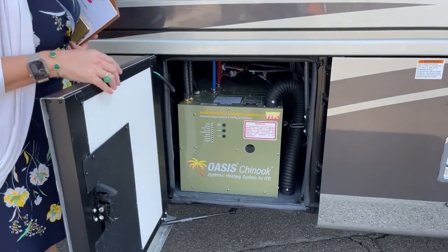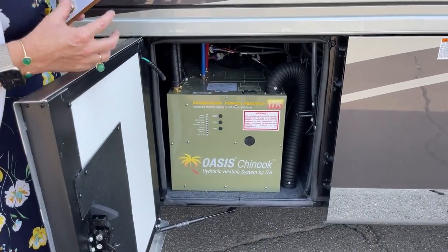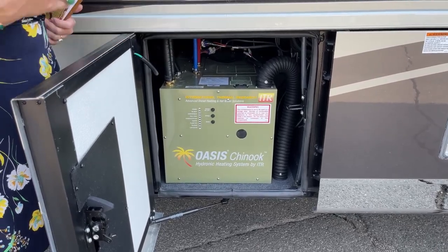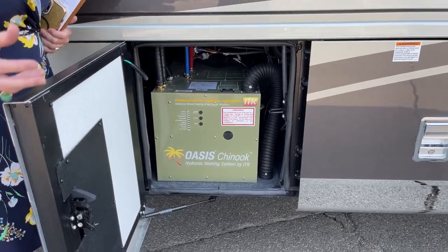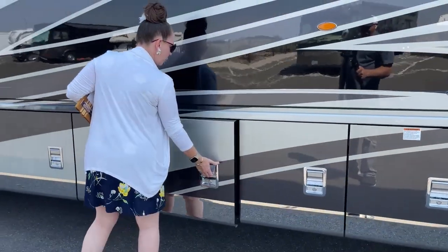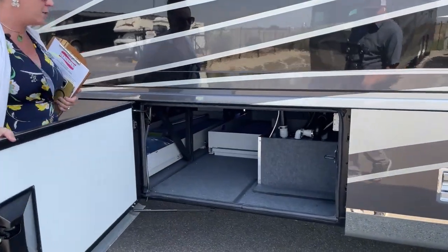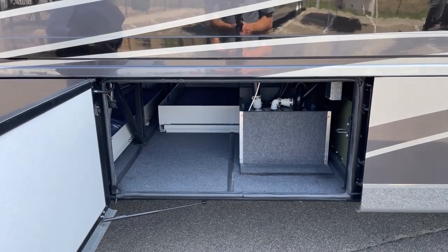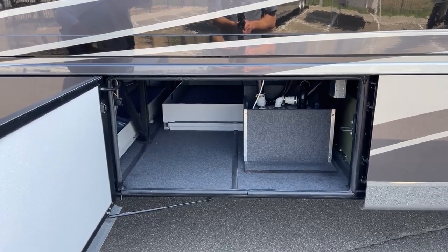Here's your Oasis — again, this is a dual-loop hydronic system. All that's doing is giving you better zone control, and this is really the powerhouse for not only your heat for your water, but also your heat on colder days. It's a really important portion of the coach. And Newmar has got an exclusive right to the Oasis system — they're the only RV manufacturer that carries what is typically a marine-grade system.